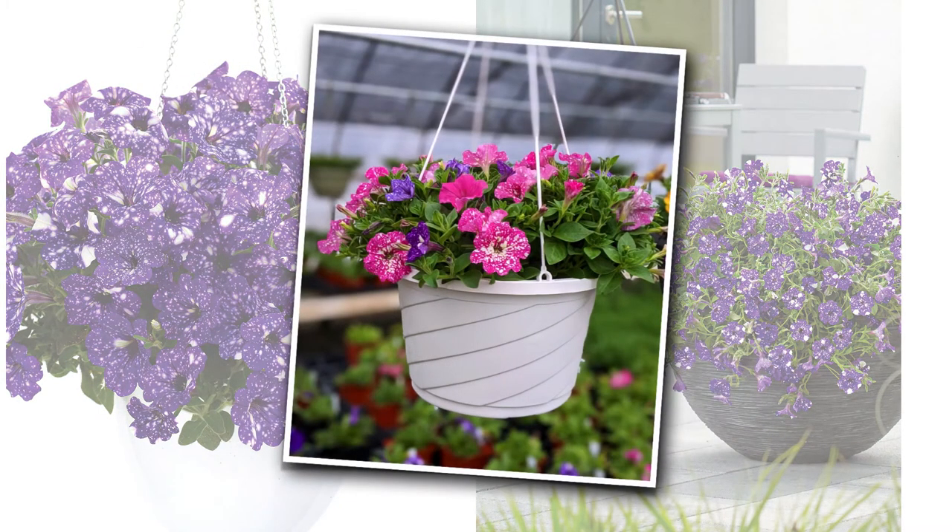They start blooming early and keep going all season long. For example, this photo was taken last year in one of our unheated greenhouses around April 20th. So it was protected from the frost but not from the cold nights. There were plenty of nights in April that were in the low 30s. And check out how good this looks — at that time a lot of other plants were barely showing signs of buds and these were already on their way. So they'll have a jump on color early in the season.